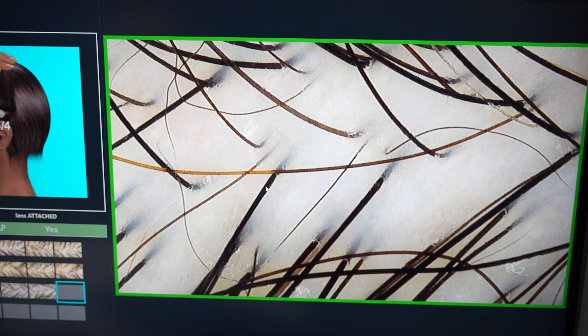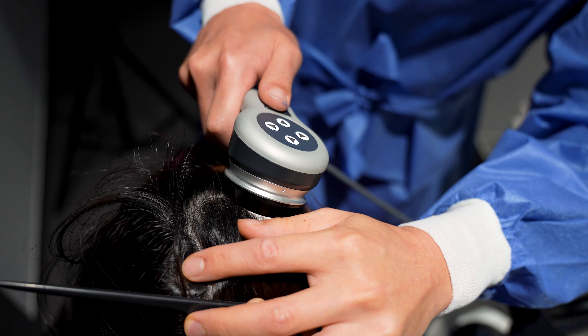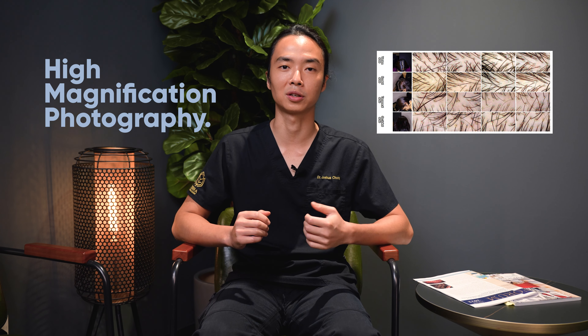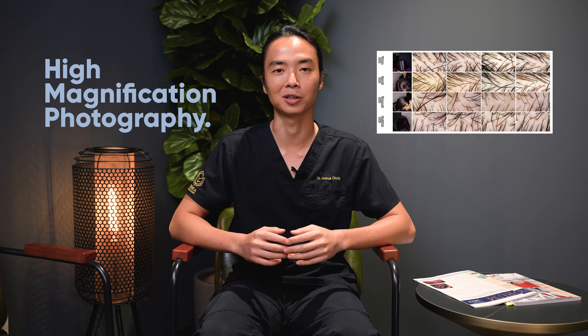So what is the Tricolab Studio? This is a device coming from the EU which is brand new on the market that allows us to diagnose and monitor our patients with a much higher level of accuracy. The Tricolab Studio combines the use of a computer, a DSLR camera, as well as a photo finder dermoscope. This device allows us to accurately image the scalp as well as have high magnification photography or trichoscopy of the hairs and surrounding scalp.